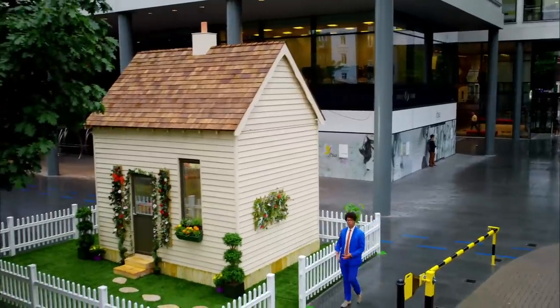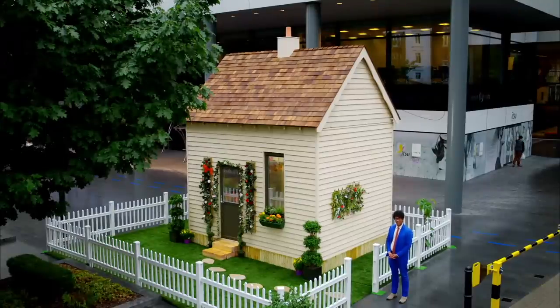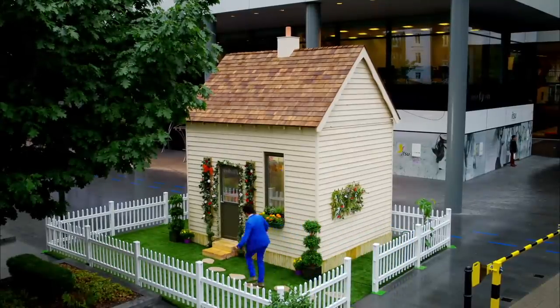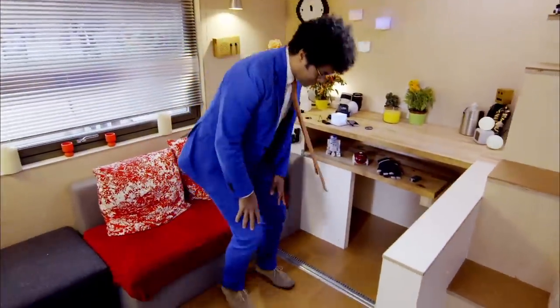It looks like a normal Hansel and Gretel style house, but there's a key difference. Would you Adam and Eve that there are five rooms in one here? Let's explore them together as a team now. The interior floor area measures just 12 square metres, but it contains all any man, or other genders, could ever want.